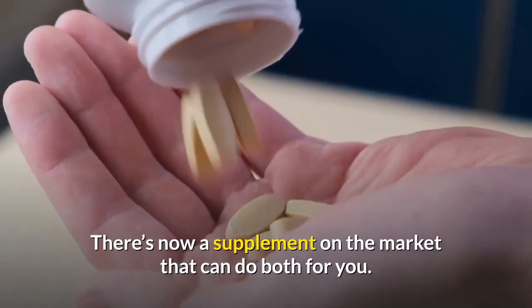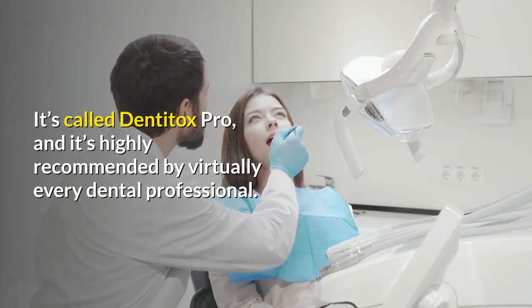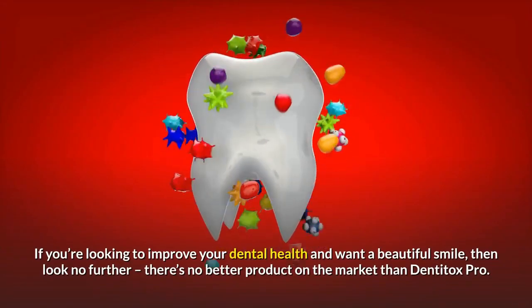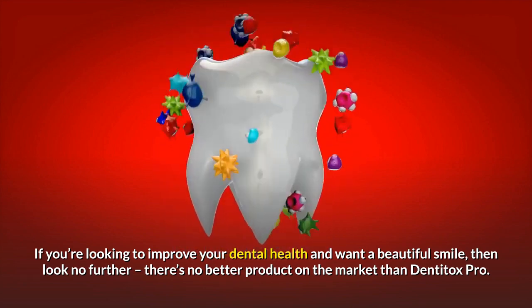There's now a supplement on the market that can do both for you. It's called Dentitox Pro, and it's highly recommended by virtually every dental professional. If you're looking to improve your dental health and want a beautiful smile, then look no further — there's no better product on the market than Dentitox Pro.